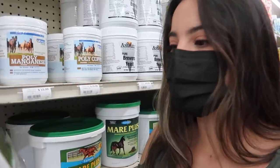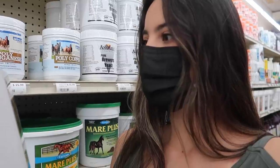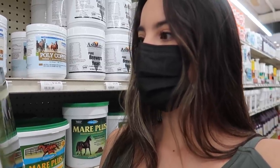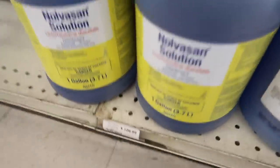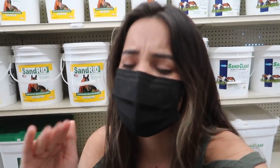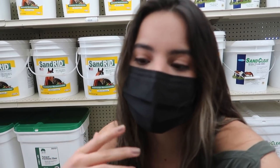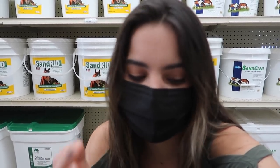Look what I just found - a foaling time predictor kit! It takes the guesswork out of foaling and predicts foaling time. It contains materials for 15 tests. It's right here, but it's a hundred and six dollars and we only need a little bit, so I feel kind of silly spending that much. She's going for a checkup tomorrow at the foaling facility so I'm just gonna see if I can buy a smaller amount off of Dr. Carolyn.